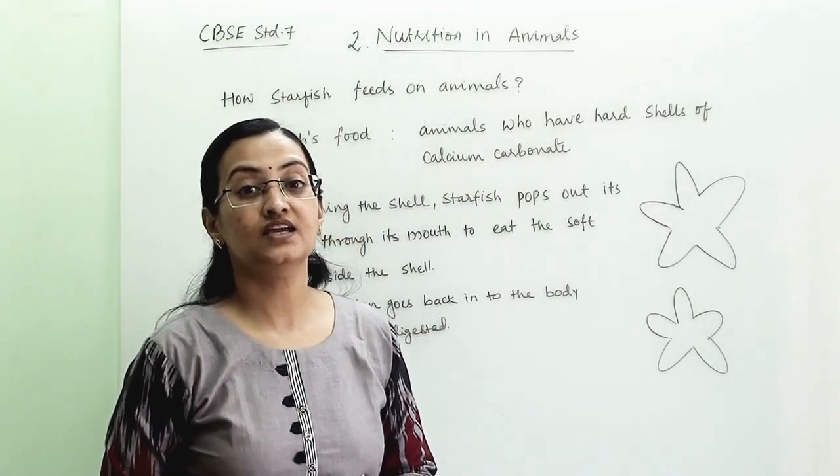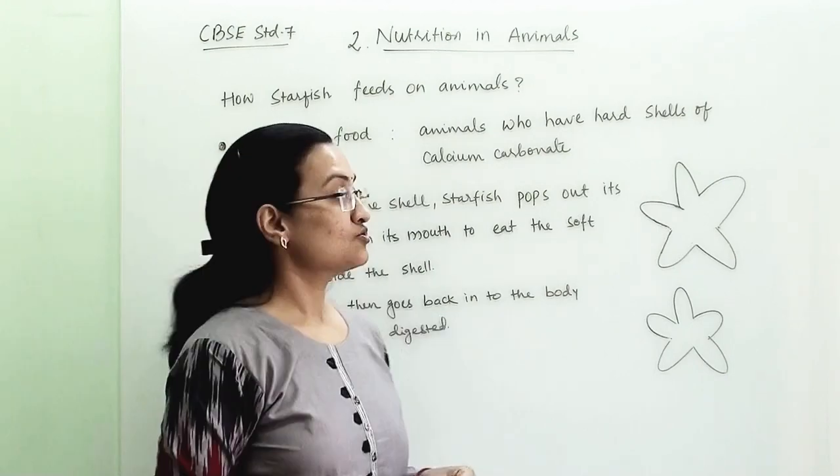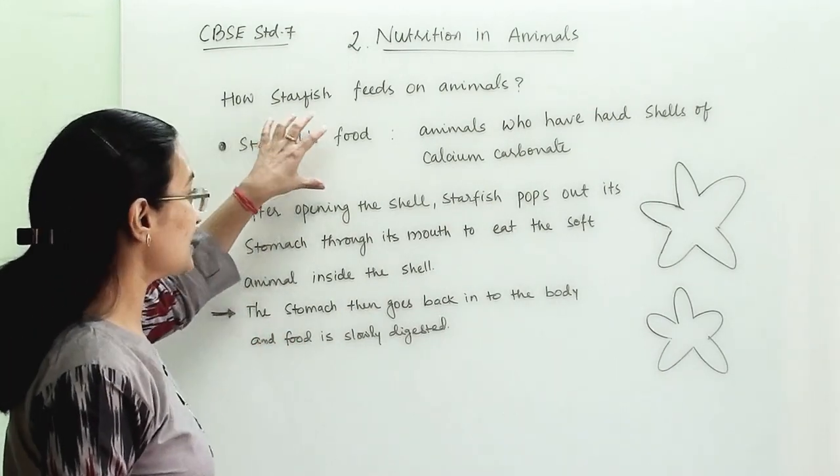How do starfish take their food? What is the mode they utilize to take food? It is very surprising and very interesting the way they eat. First of all, what is their food?